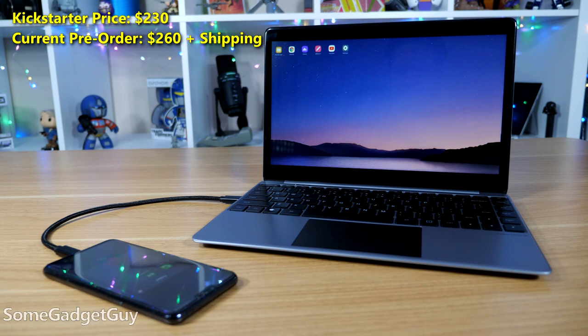I dropped $230 on this Kickstarter project last March. It was supposed to ship in September, but it's finally here now and I couldn't be more excited.